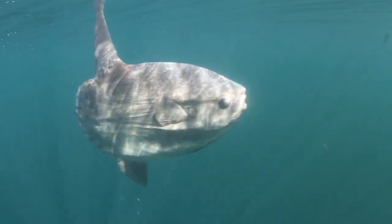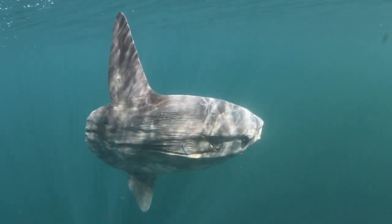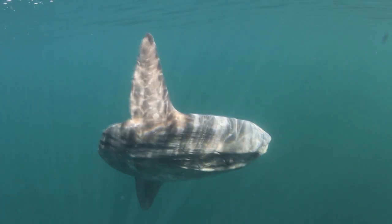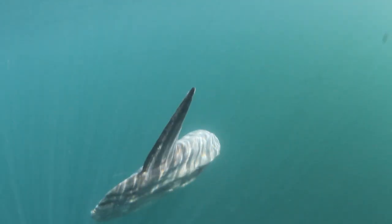We observed the sunfish for nearly two hours before finally, as the sun set, it slowly turned away and swam back down into the depths of the Clyde.